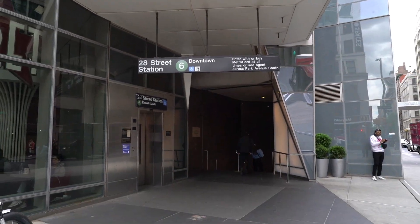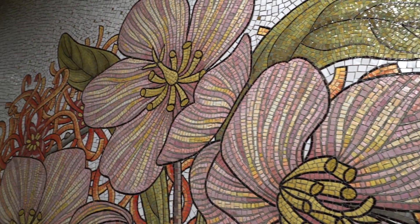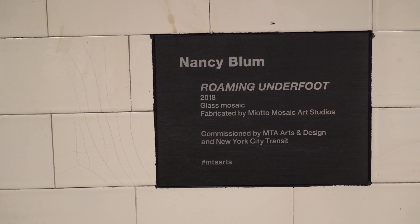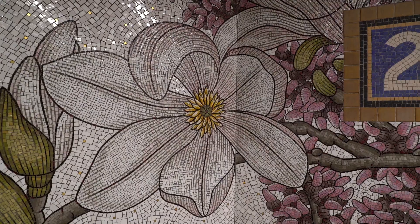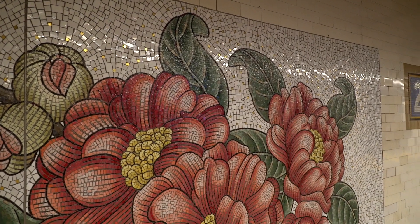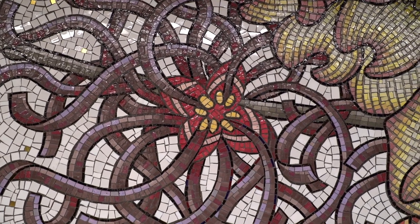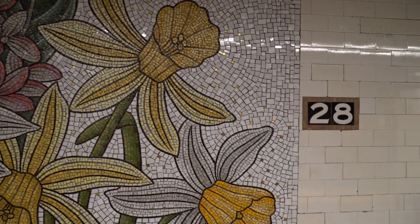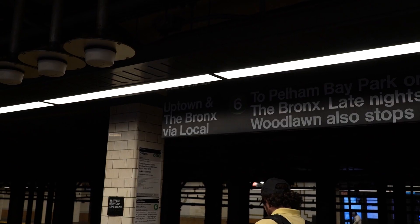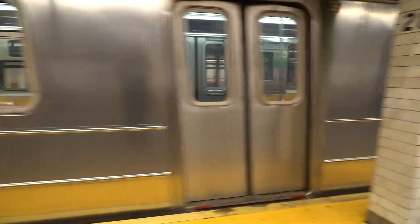At the 28th Street station off the 6 train, there is a large mosaic mural of flowers. This artwork is called The Roaming Underfoot by Nancy Blum. Examples of these flowers are red buds, magnolias, hellebores, camellias, witch hazels — which are the squiggly looking flowers — and daffodils. You can find these large mosaics on the downtown side and on the uptown side. If you're a commuter waiting on the 6 train and you happen to be at the 28th Street station, check them out and see for yourself.